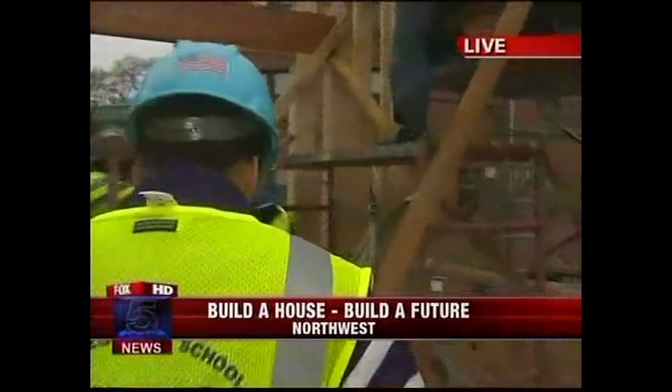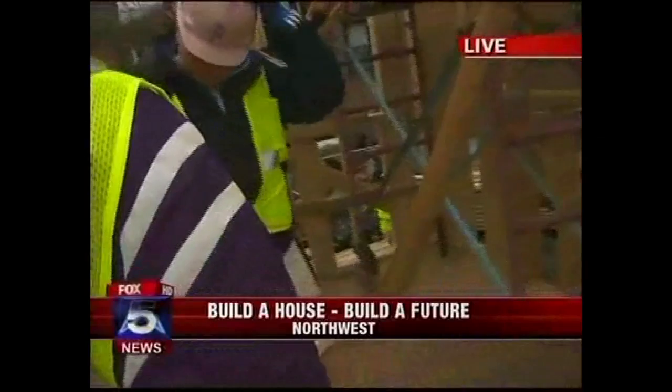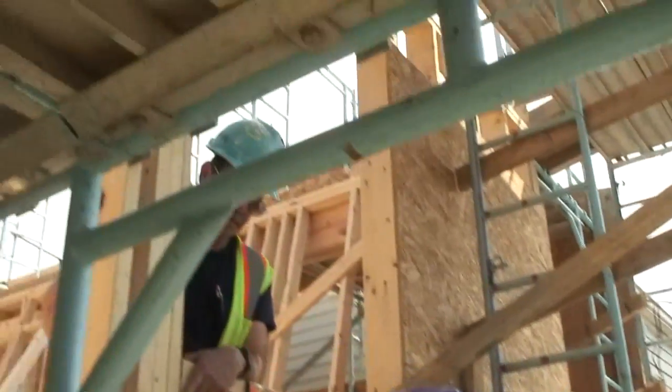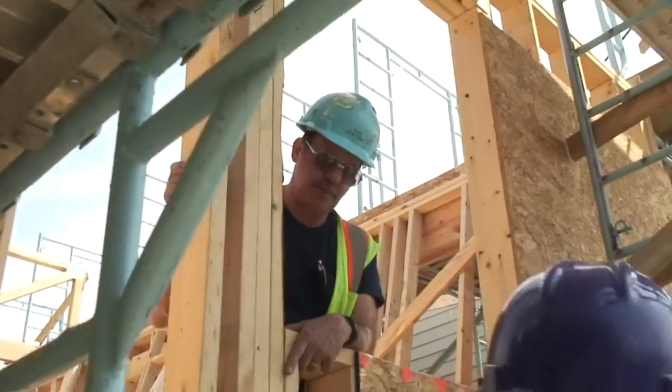Our students are on location with industry professionals and school instructors in what I like to refer to as a living classroom. We're here in Northwest D.C. building. We have been building this house for the whole year. This is a new experience for us — we're learning how to cut the wood and nail the nails in and all that kind of stuff. I actually get to put what I learned to use.